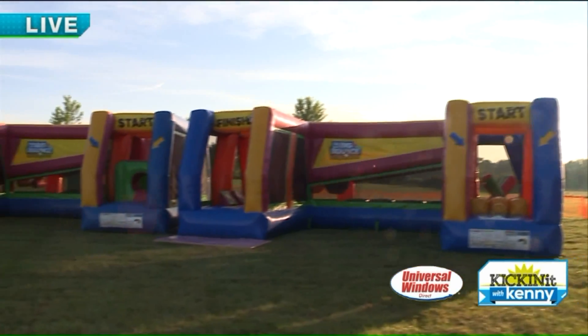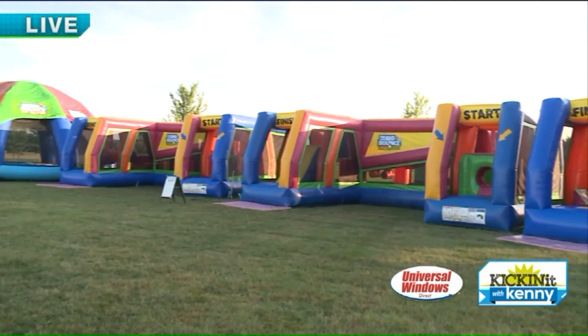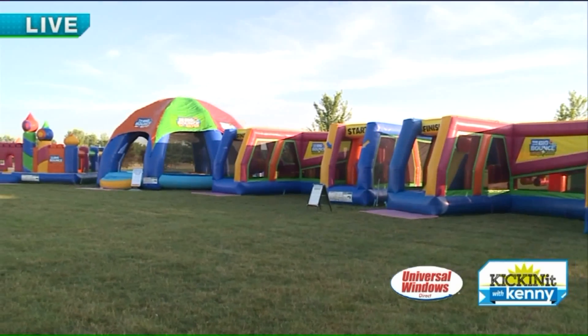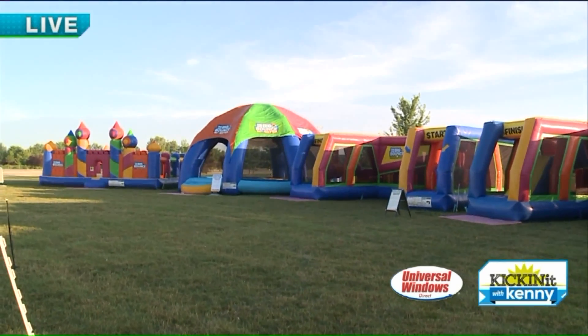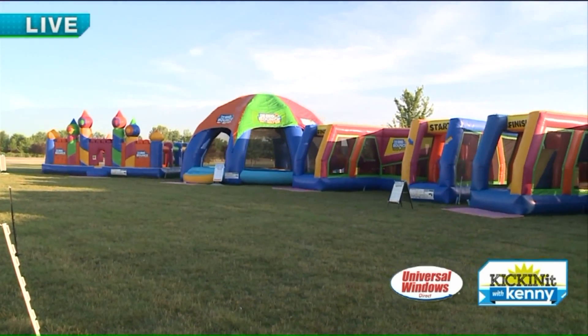It's like a ninja warrior themed course for you to run through, see if we got any contenders here in Cleveland. And then we got the monster ball pit — 35,000 balls in the ball pit right next to it. If you can't have fun here, there's a problem.